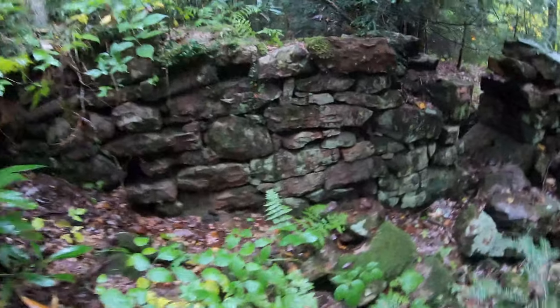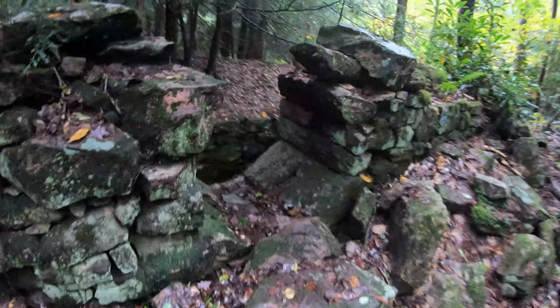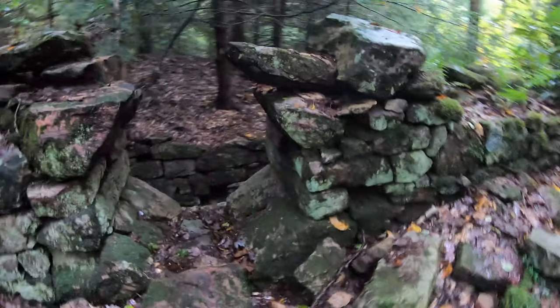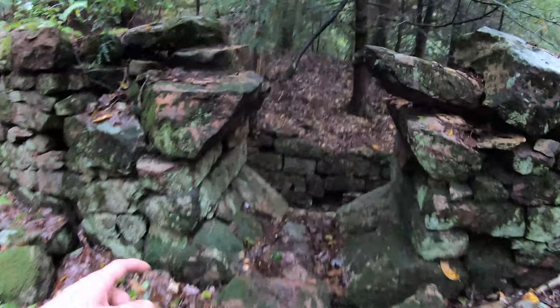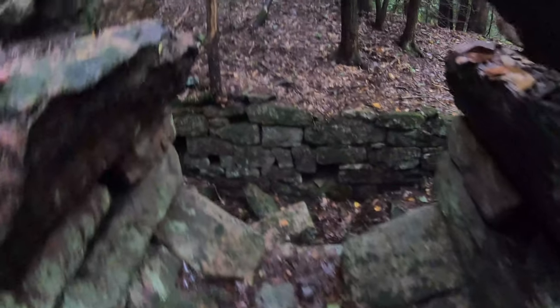We are probably ten miles into the woods right now. Look at this — I don't even know what this is, but it looks like there was an old house here at one time. There's some type of entrance here, maybe it was a window at one time, and it just goes down in here. How cool is that? We are really deep and remote in the woods right now. I wonder what that was — maybe it was a house at some point, must have been a really long time ago.